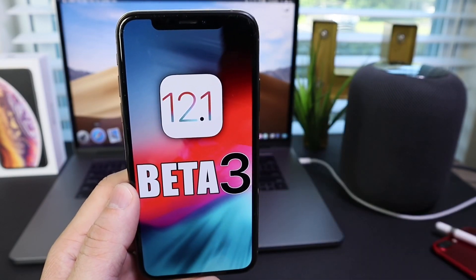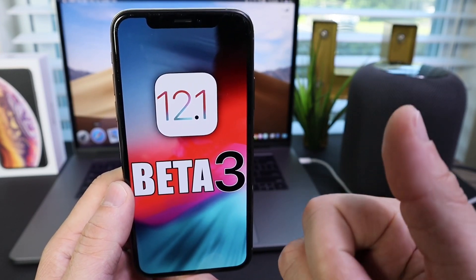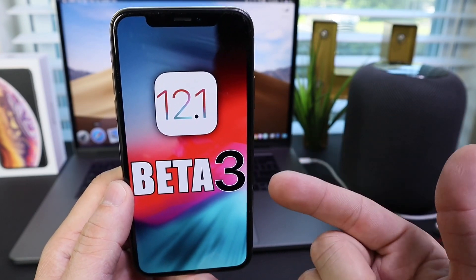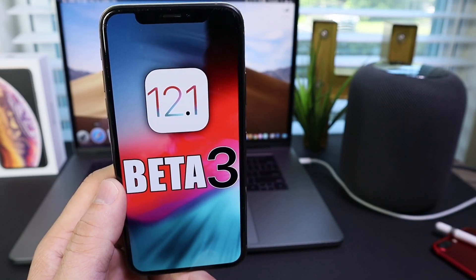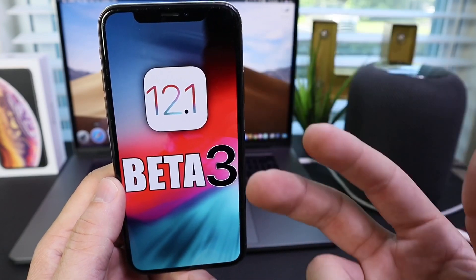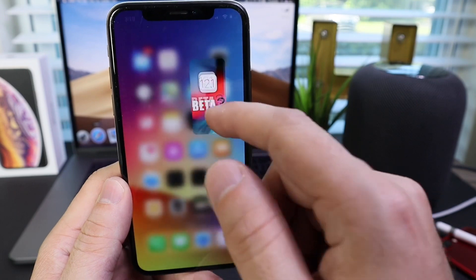iOS 12.1 aims to bring multiple features and enhancements to iOS. Security improvements are going to be added, plus over 70 new emojis. Group FaceTime is coming back with 12.1, hopefully baked and ready to go when the software officially releases. We're also expecting dual SIM support and many other minor features and changes that will make iOS 12 a lot better.